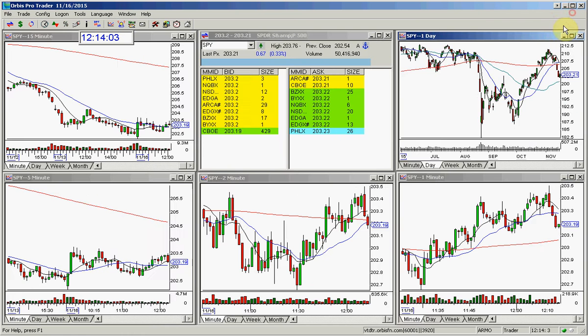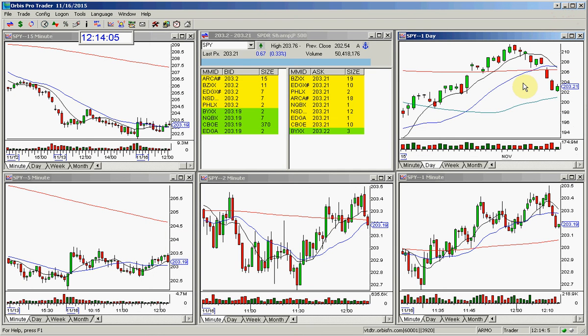We will hold green today into the close. My call for tomorrow — we're probably going to gap neutral tomorrow morning. I don't see any way we don't rally tomorrow. If we gap down tomorrow slightly, we'll rally. If we gap neutral, we'll rally. If we gap up, we'll rally.